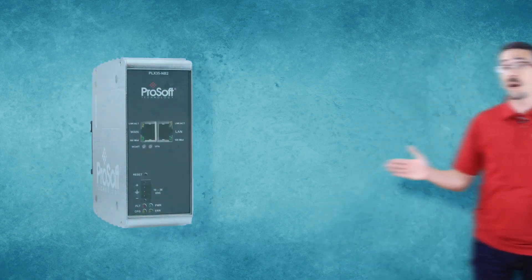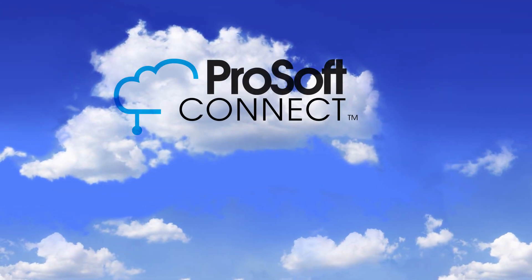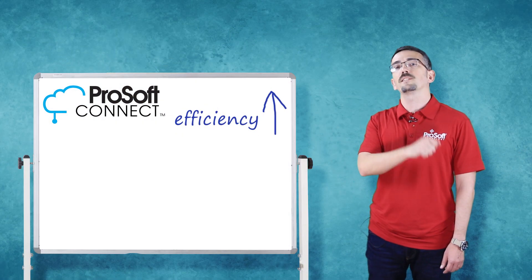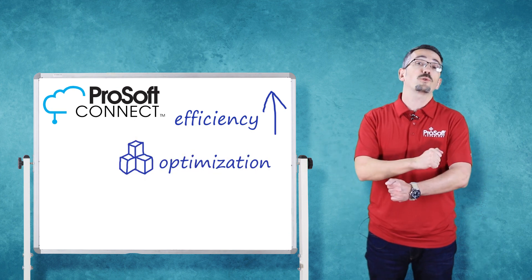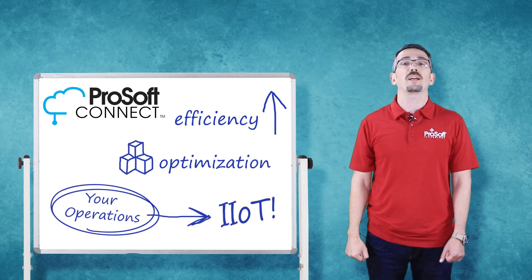ProSoft Technology remote access modules, both wired and cellular, paired with the ProSoft Connect cloud service are a dedicated industrial remote access solution that can increase efficiency, optimize resources, and connect your operations to the industrial internet of things.